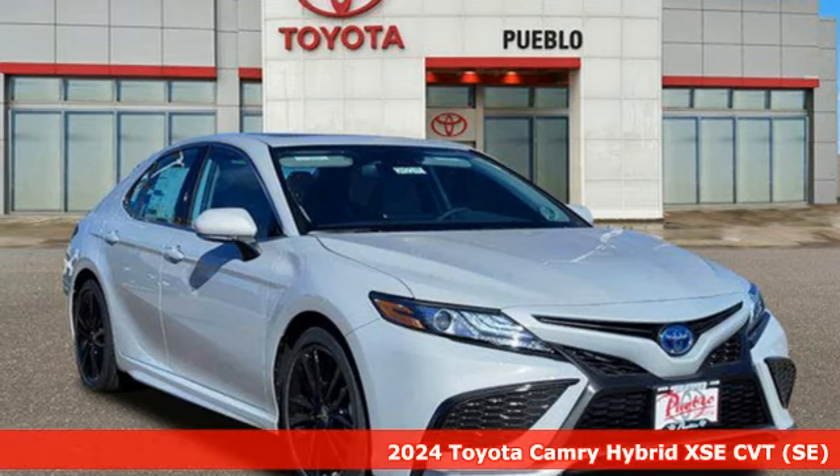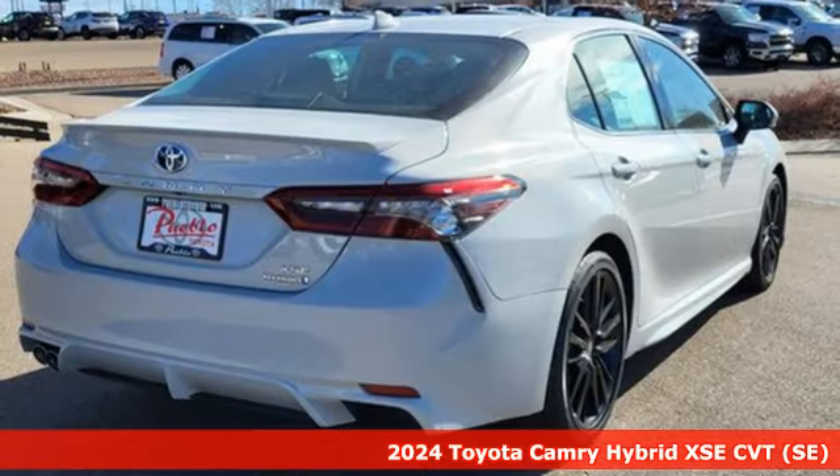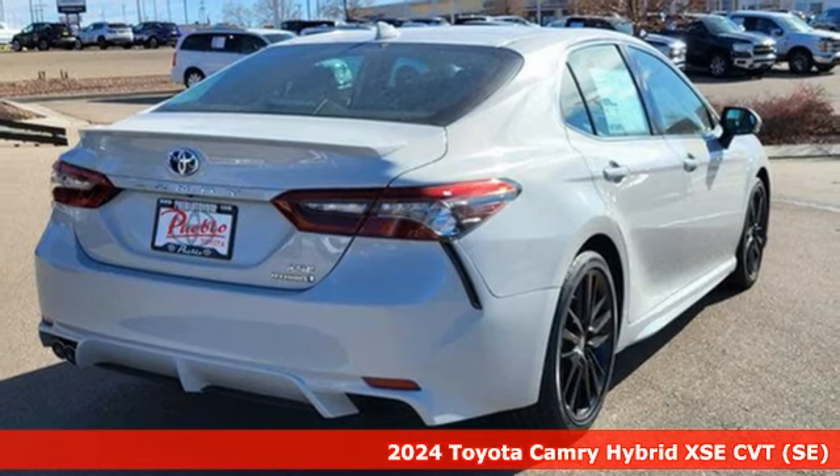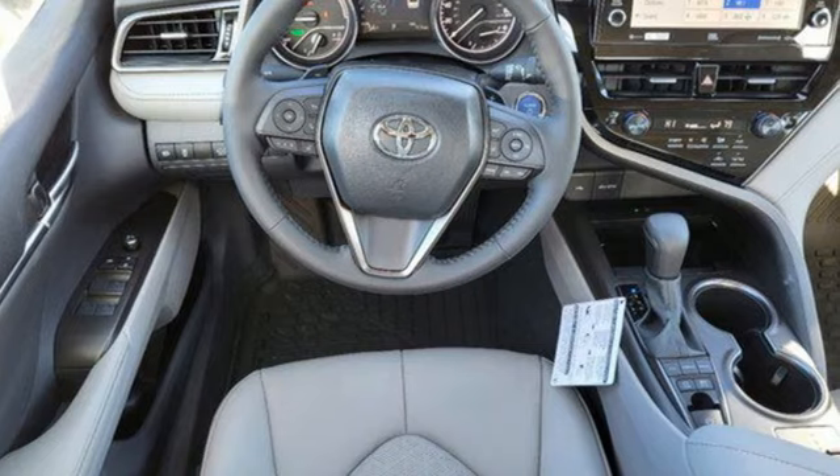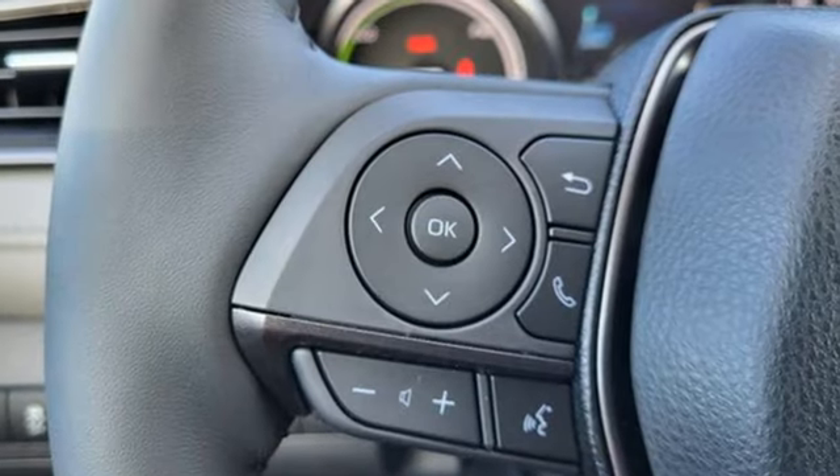Here's the new 2024 Toyota Camry with intuitive tech and sporty details. You'll feel the excitement before you even hit the gas. It's equipped for all your driving needs and wants: streaming audio,